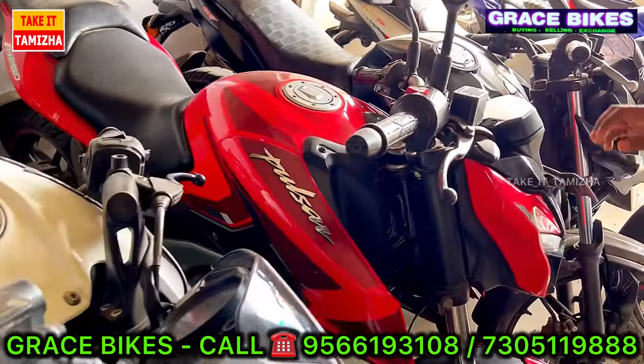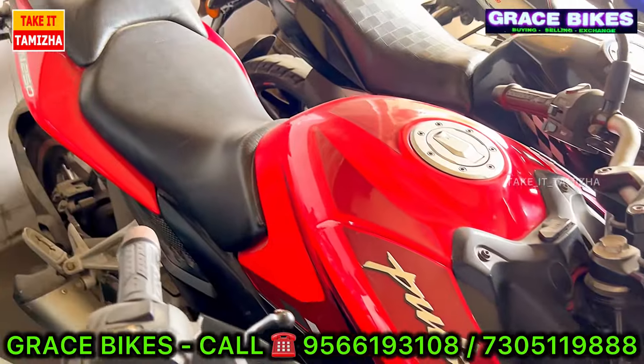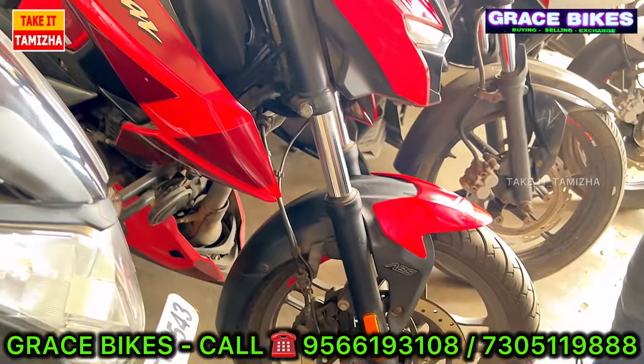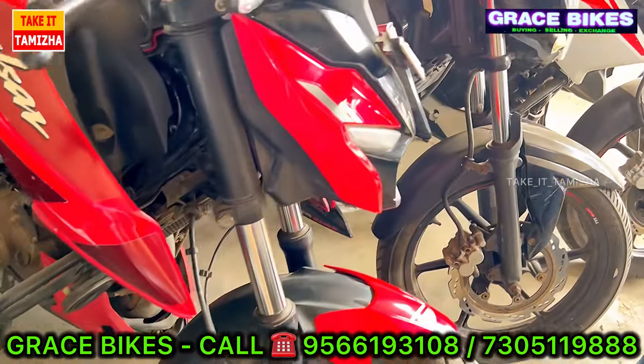Next, we have a Pulsar N250. The N250 with double channel ABS is in the top range. The price of the new vehicle is Rs. 1,85,000.